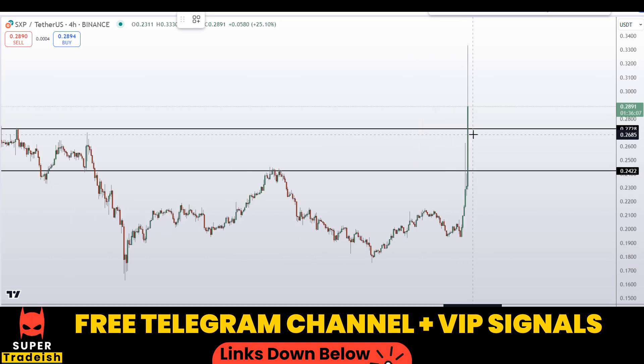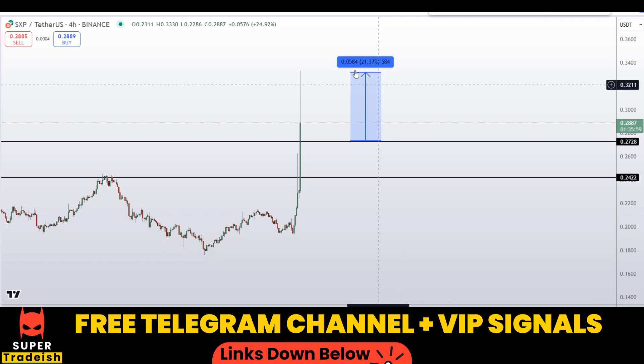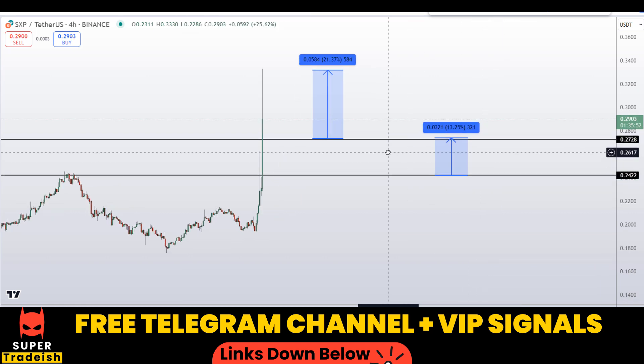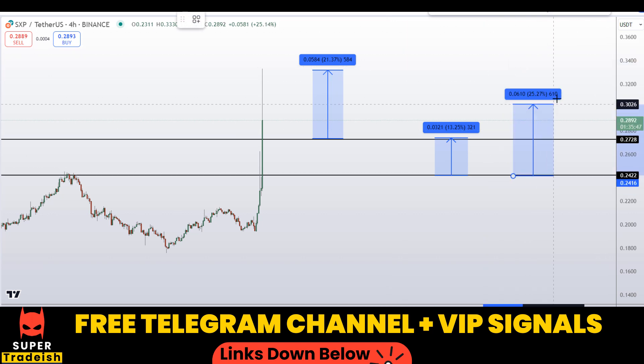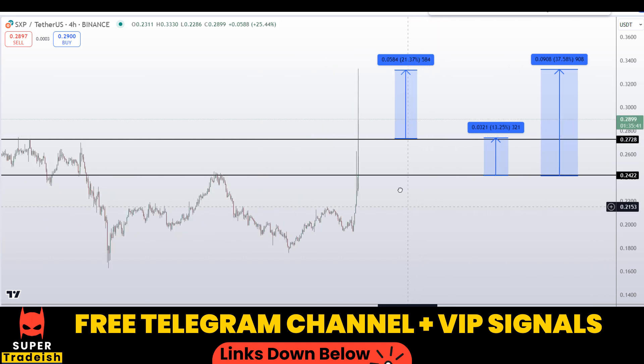Let's say if you buy here after getting a confirmation from my VIP channel — I would be targeting the next resistance line for a first take profit, which should give you around 21% gains without leverage. If you wait for the second level and target the next resistance line, that should give you around 13% gains without leverage. You can also target the high of this region, which should give you around 37% gains without leverage.